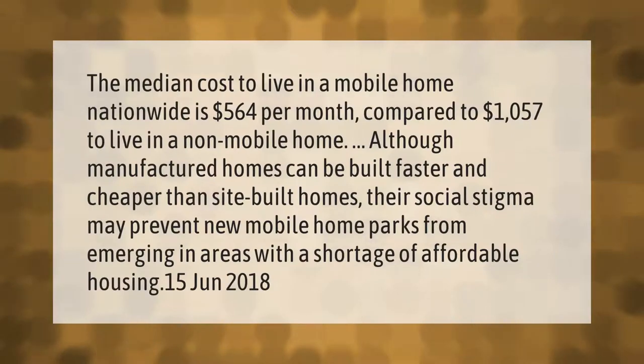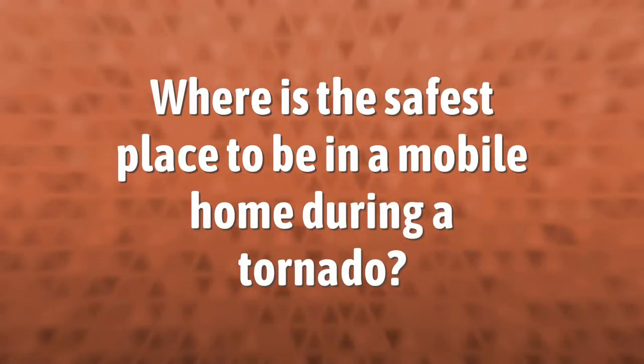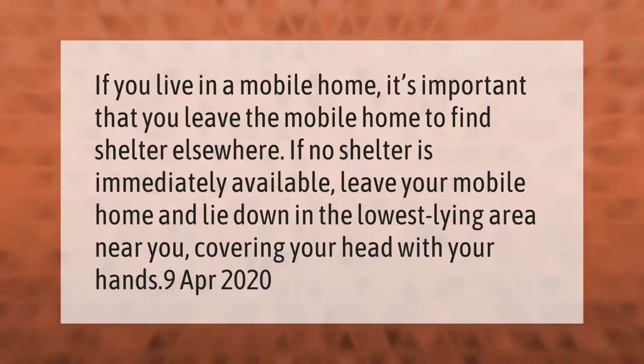The median cost to live in a mobile home nationwide is five hundred sixty-four dollars per month, compared to one thousand fifty-seven dollars to live in a non-mobile home. Although manufactured homes can be built faster and cheaper than site-built homes, their social stigma may prevent new mobile home parks from emerging in areas with a shortage of affordable housing.